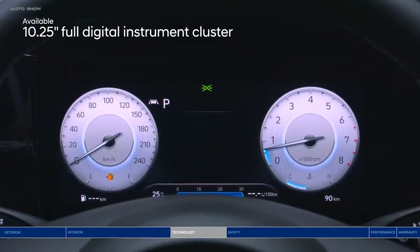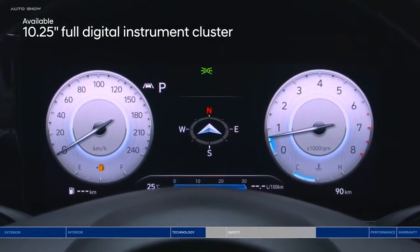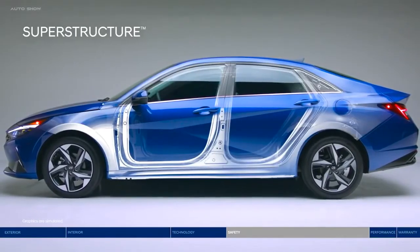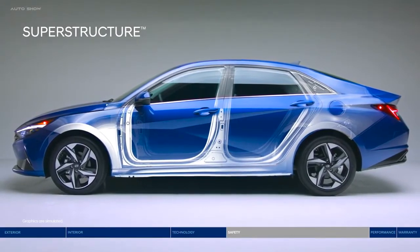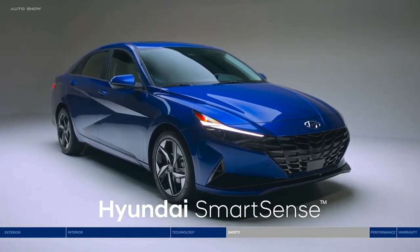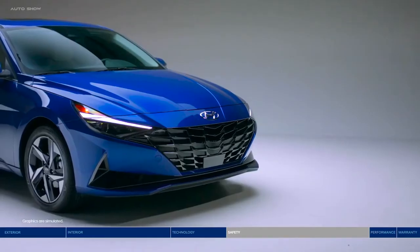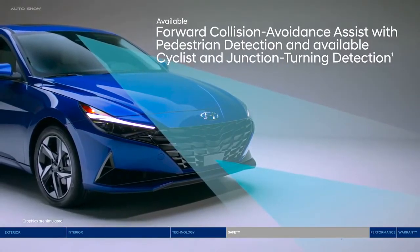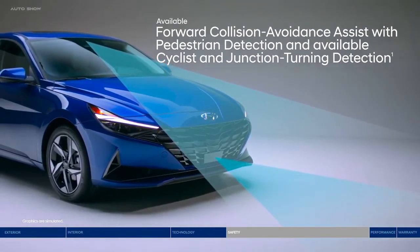Now, let's talk safety. At the core is the superstructure, made of advanced high-strength steel designed to be stronger, stiffer, and lighter for enhanced safety. The Elantra helps keep you protected with a long list of Hyundai SmartSense safety technologies, like Forward Collision Avoidance Assist. It warns you of a potential collision with a vehicle, pedestrian, or cyclist. If you don't stop in time, emergency braking can be applied. The Elantra also features junction turning detection to help make left turns safer at an intersection.